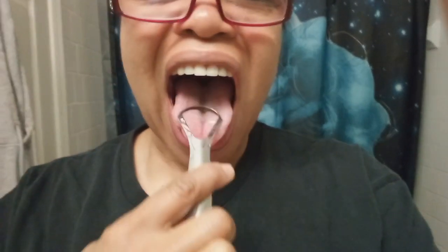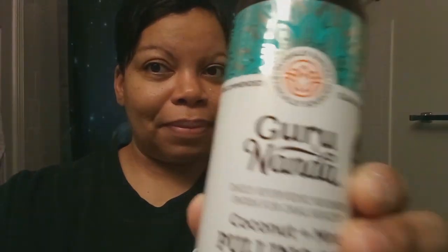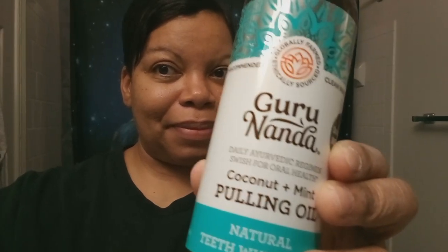Have y'all tried anything from the TikTok Shop or oil pulling? I would recommend it.